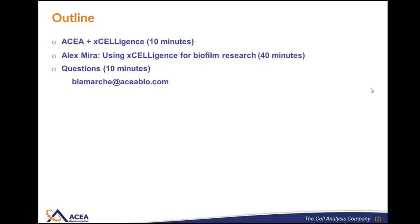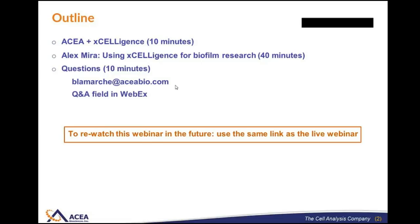There are two ways you can submit questions. The first is to email me directly at B LaMarche at ACIAbio.com. You'll also see on the right side of WebEx a question and answer field. We'll do our best to cover every question submitted, but if we don't have time, you will receive a response within 24 hours. If you'd like to rewatch this webinar, you can use the same link you used to log in today.